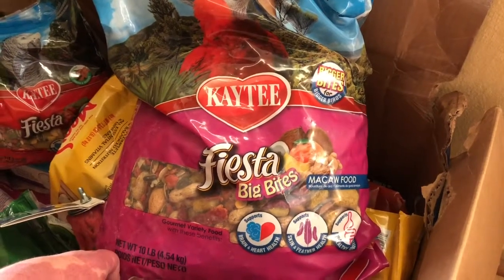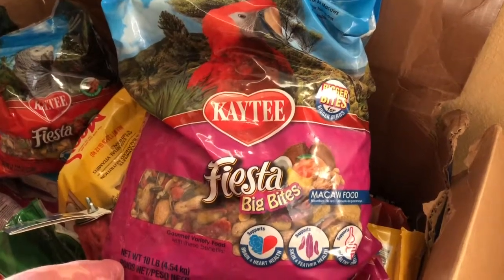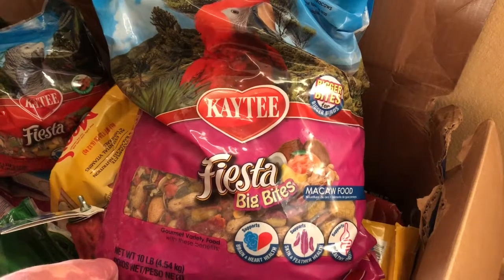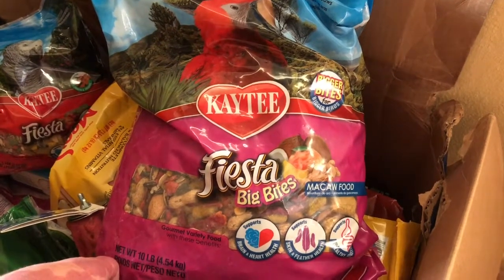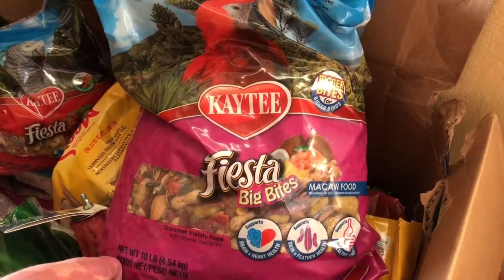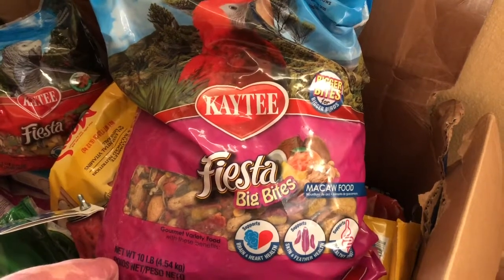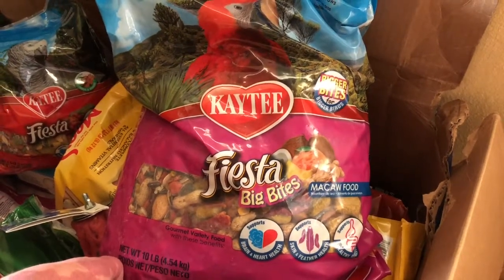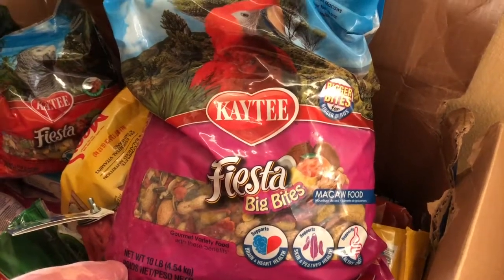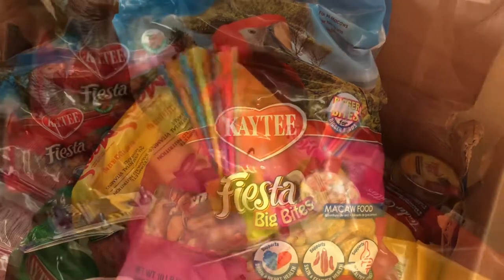Quick tip for those of you who have birds: you may have noticed there are sometimes little moths that get shipped along with bird food. They seem to hatch out of wherever it's bagged from. Best thing to do before you even open the bag in your house — throw it in the freezer overnight. It kills off the eggs, and then you can go ahead and put it in your dispensers to feed your birds.